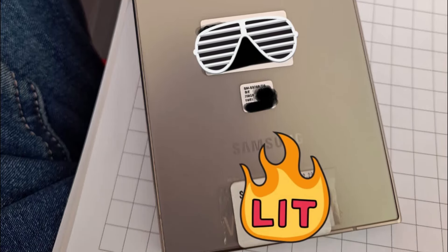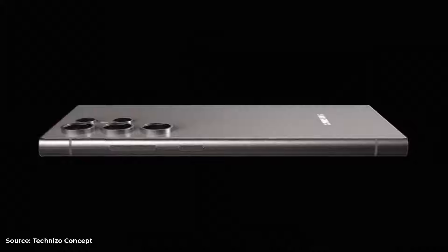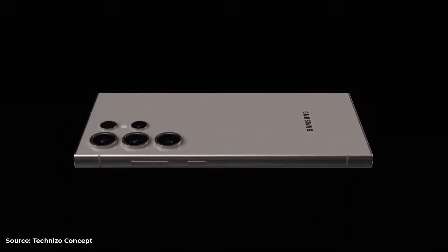The introduction of a titanium frame is a game-changer. This choice of material is a testament to Samsung's commitment to innovation, offering a lighter yet sturdier build. This not only makes the phone more comfortable to hold and use for extended periods, but also adds an extra layer of durability.